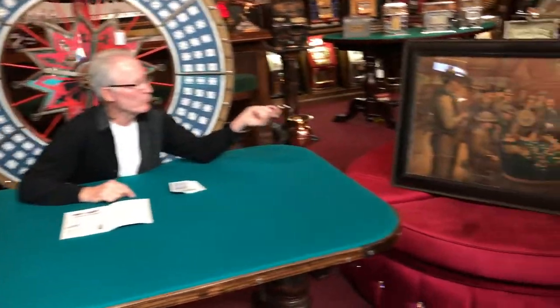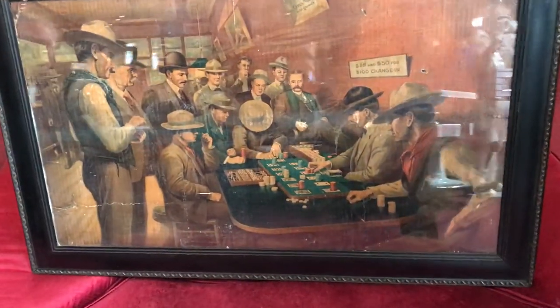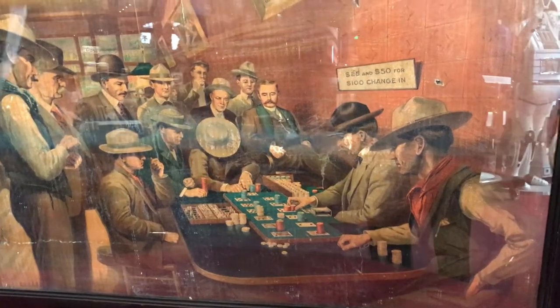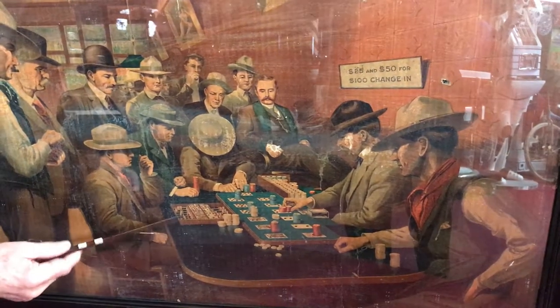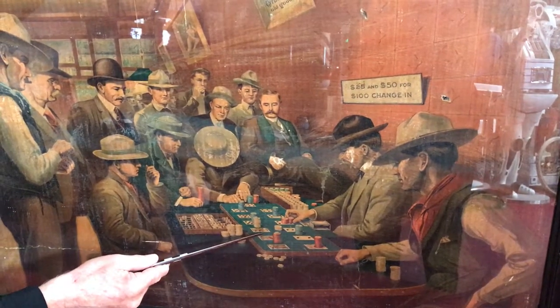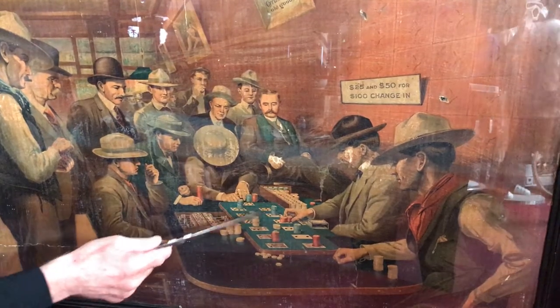I'm going to direct Jeff to show you this Cyrus Noble whiskey ad, which is a very famous and highly sought after ad. As you can see here, there's the table, the case keeper, the dealing box, and the board layout, as well as a little chip rack so they could protect their chips.